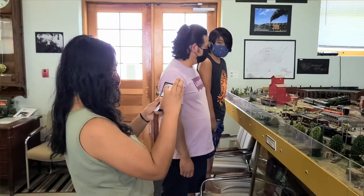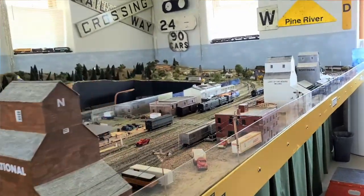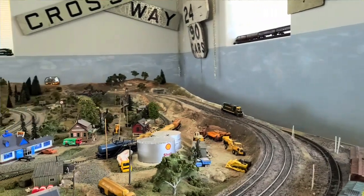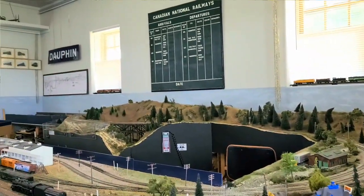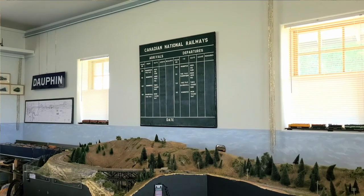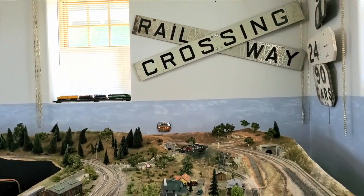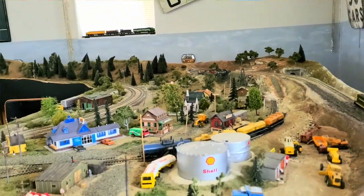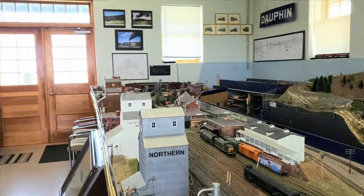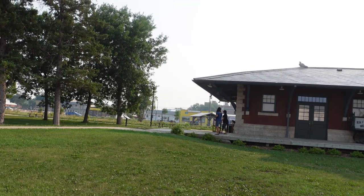The Dolphin Rail Museum houses a model railroad depicting Dolphin's rail facilities in 1954 — a miniature representation of Dolphin, Manitoba during the time of the steam engine. The Dolphin Railway Station has a very rich history. It was designed by famous architect Jan Schofield, and the station was designated a heritage railway station of Canada in 1990. It is one of only two Class A railway stations in Manitoba, with the other being in Winnipeg.